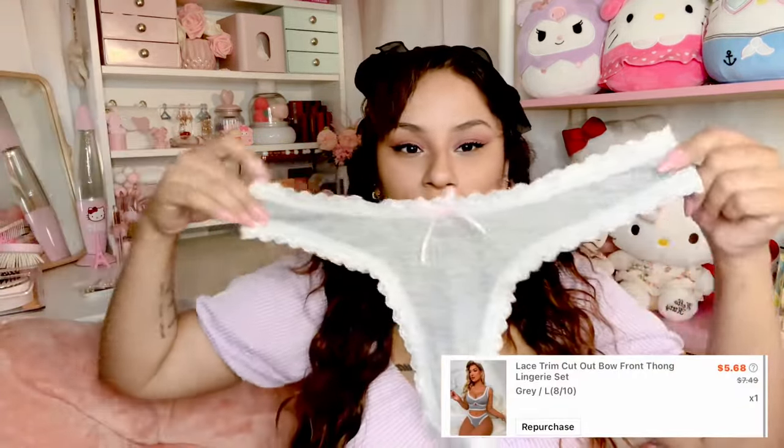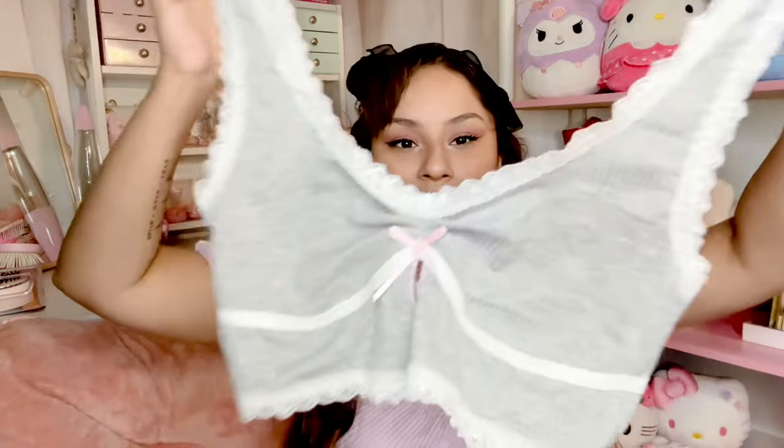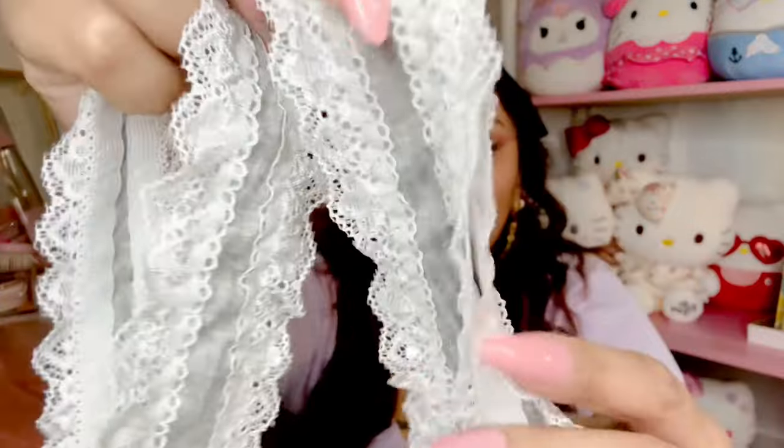I also got this two-piece in gray — the underwear are so cute and the top is so pretty. It definitely gives that coquette vibe because of the little pink bow. The last thing I want to share is this top — I think I might have one very similar or just like it in a different color, but I got this top too.